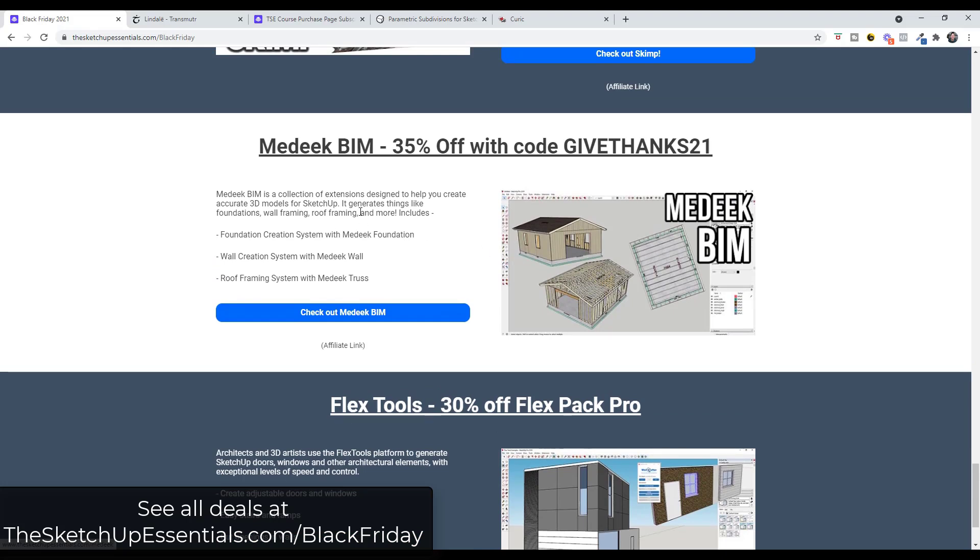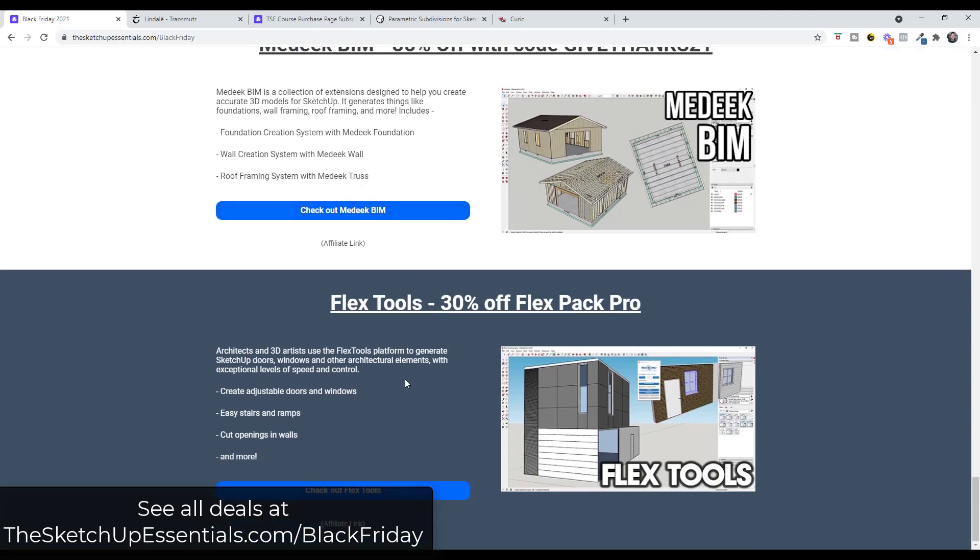FlexTools is 30% off FlexPack Pro right now. FlexTools is the dynamic component extension that comes with a library of different adjustable doors and windows, allowing you to quickly place doors, windows, and other things inside openings in your walls and adjust the widths and heights to make everything fit. It's a huge time saver if you do anything with residential windows. Pretty much everything in the components contained inside FlexTools is editable, giving you the ability to really control how your final output looks.